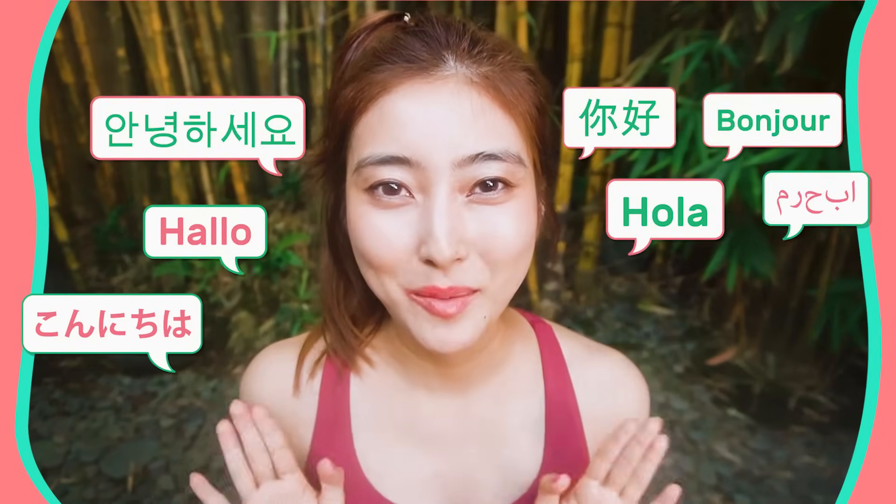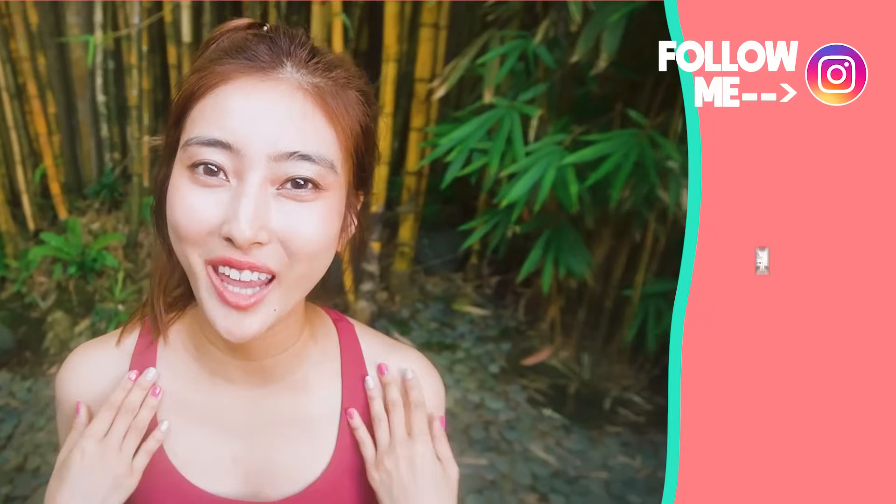Hello, Namaste, Konnichiwa, and welcome to Masumi from Japan. Today in this video, we're going to do the best exercises to get a long and beautiful neck.